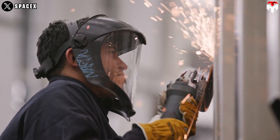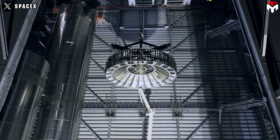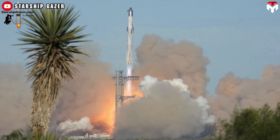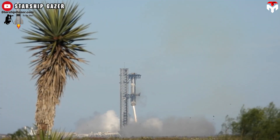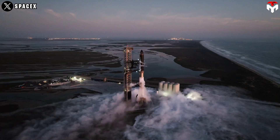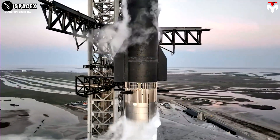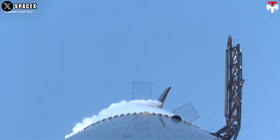Fortunately, this issue did not hinder the subsequent tasks of both Booster 12 and 14, as the grid fins continued to function effectively, aiding in a successful landing and making history. However, SpaceX should consider enhancements to this system. Firstly, they should lower the position of the grid fins, which is already being implemented in the second version of the booster, to mitigate the effects during hot staging. Flight 7 utilized the original design, so the next version will clearly demonstrate this improvement.